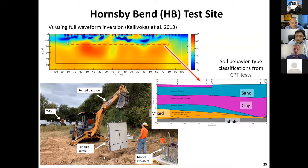We've also used this site for invasive testing where we installed metamaterial periodic barriers — part of a current project looking at whether we can design these periodic barriers to isolate structures from vibrations. We have invasive site characterization data and a bunch of CPT tests where we know the site layering. We can do additional CPT work and various sensing. So if you want to use the Hornsby Bend test site, make sure you contact us.